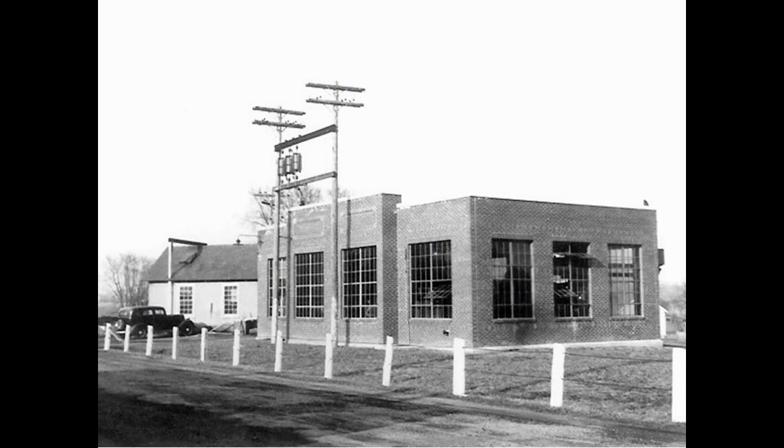In an attempt to supply cheaper and more reliable electrical service to the borough, it was decided to construct a diesel-powered electric generating plant, and on July 6, 1931, the Hatfield Borough electric plant was placed in operation. That's the brick electric plant there, and the smaller building behind it to the left is the borough water pump station.